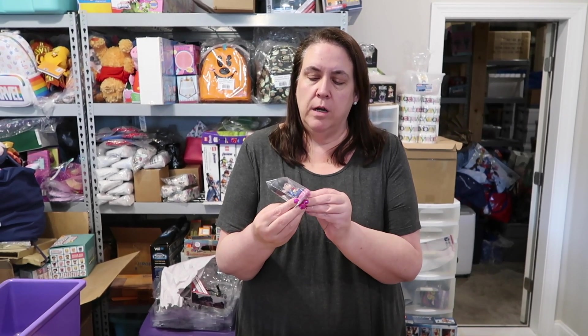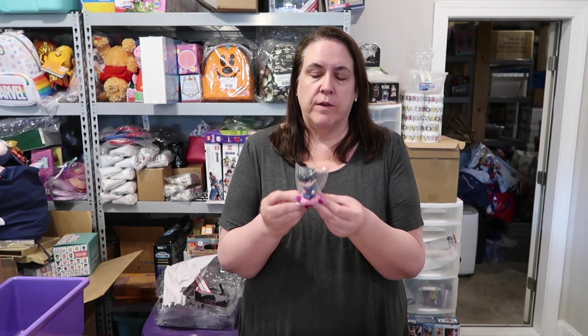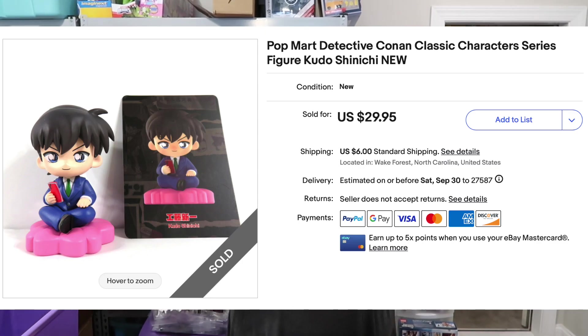I have a Pop Mart Detective Conan figure. This is something that we opened up on PS Toy Reviews. This sold for $29.95 plus shipping.